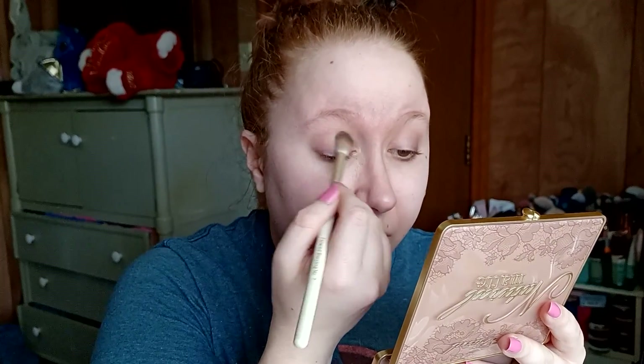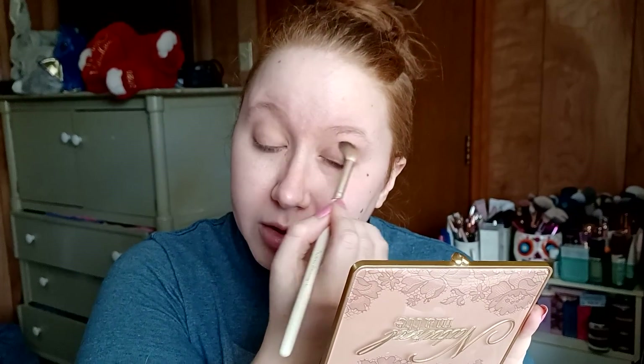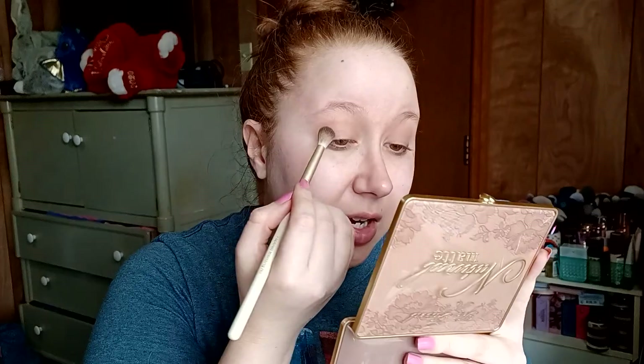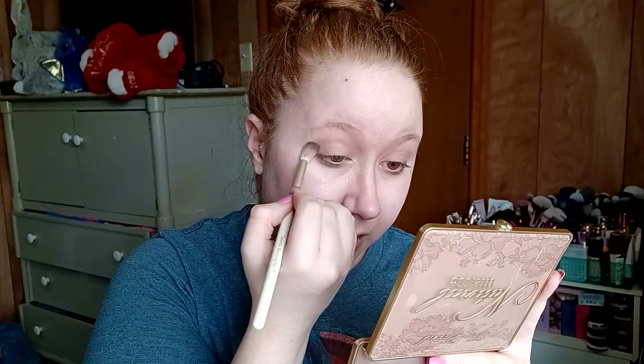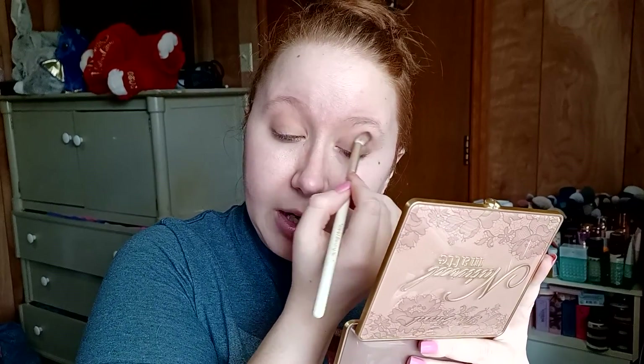I don't think — and I might be wrong — but I don't think that prior to this I've ever owned a Too Faced eyeshadow palette. I have used them because I've had friends with the Too Faced chocolate palettes. I used one of those and it wasn't bad, but just for a high-end brand they didn't blow me away — and that's how I feel about the Urban Decay Naked palettes too, like the originals.